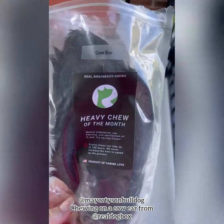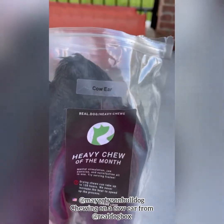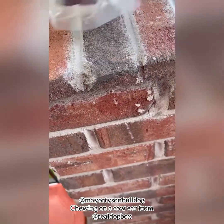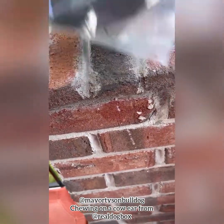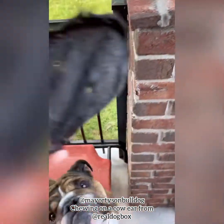We're going to show you what we got Howie. We got these cow ears from our Real Dog Box, and yeah, they look kind of gross. These are the best toothbrushes that you can give them to chew on.